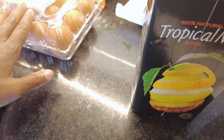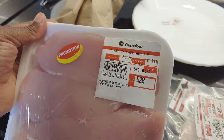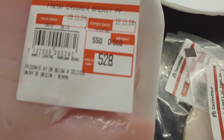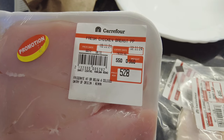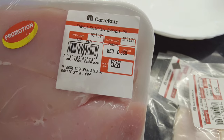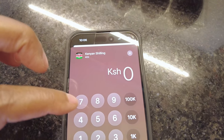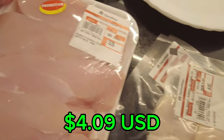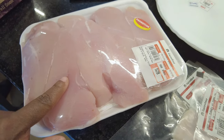So we paid $4.09 USD for almost two pounds of chicken breast. These were on promotion — we were going to wait until next week but went ahead and got them since they were on offer. We'll put them in the freezer.